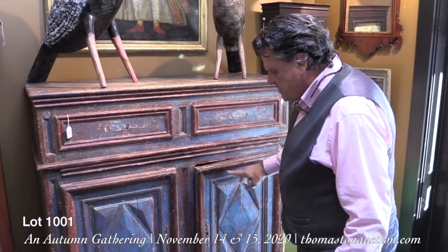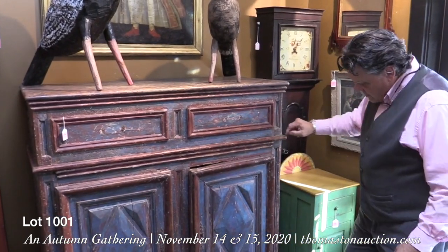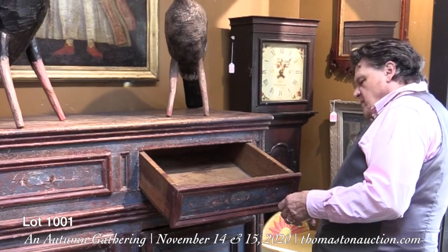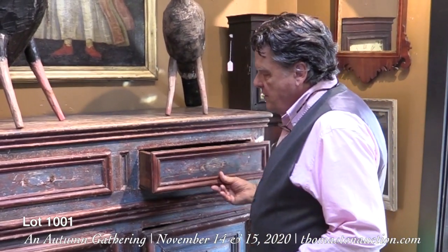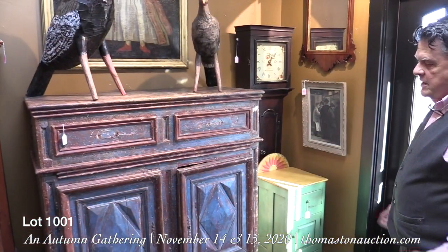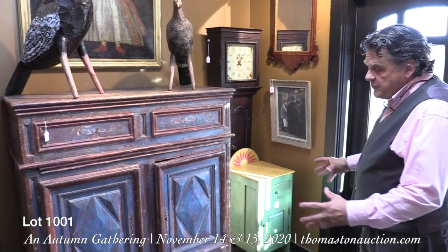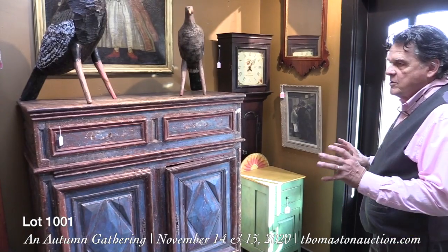Another thing that gives it away as Canadian is the extension posts that are part of the whole framework and go right down through to become the feet. They used very heavy construction to the wood, with big huge single dovetails on the drawers because of the lack of sophisticated tools in that period. But this is a spectacular, colorful addition to anyone's collection of country furniture, or for a Canadian collector — or simply as an extremely rare piece of furniture.